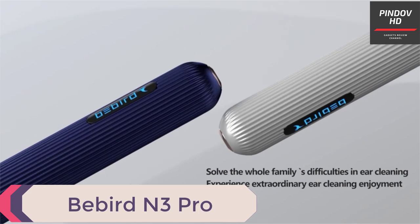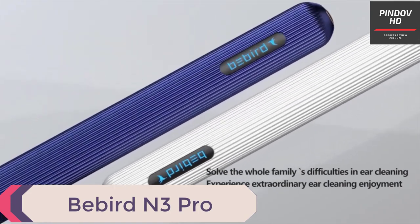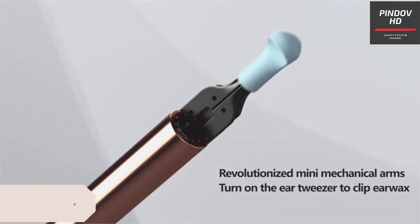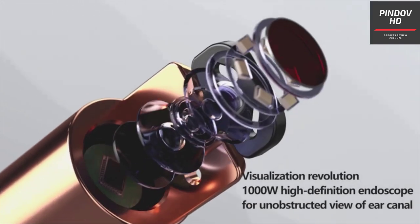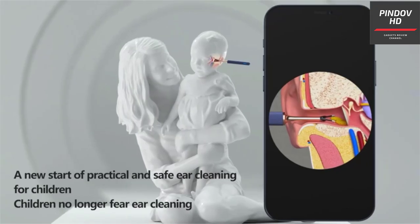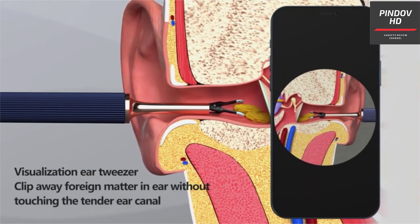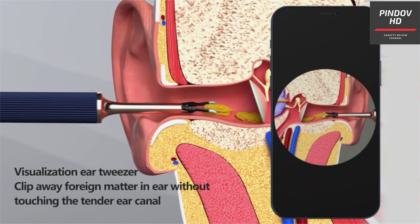Babird N3 Pro. Throw out the cotton buds — Babird N3 Pro is a revolutionary smart ear cleaning technology that redefines ear cleaning, as the manufacturer claims. The robotic arm technology provides multi-functionality: when the lid is off, you get tweezers, and with a visual cleaning rod when the lid is back on.